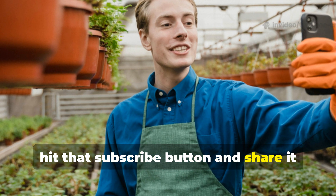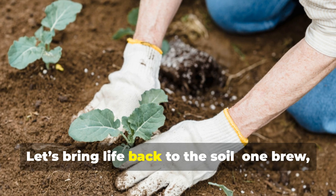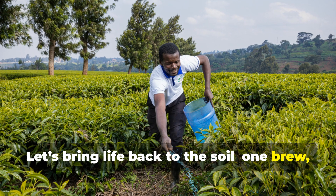If this guide helped you, hit that subscribe button and share it with a fellow gardener. Let's bring life back to the soil, one brew, one garden, and one thriving ecosystem at a time.